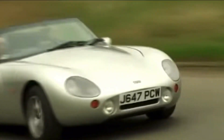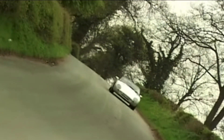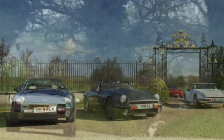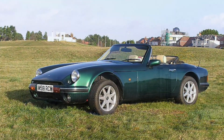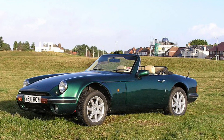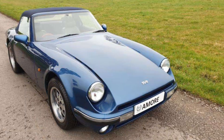Despite the launch of the Griffith, by 1992 the V8S continued to attract interest and sell well, with production reaching 3 a day in addition to the S3. But the big V8 wasn't the last S produced. The new strengthened chassis found its way onto the last 50 V6 cars, which were called the S4C and included all round disc brakes like the V8S.